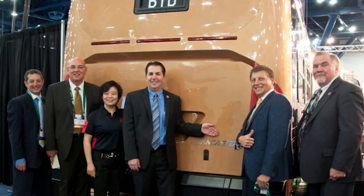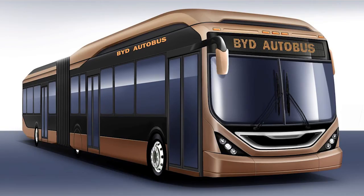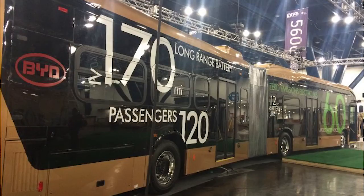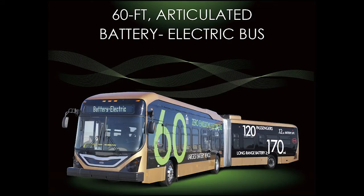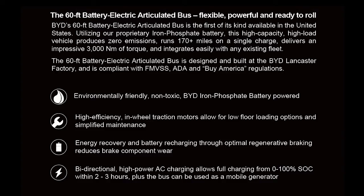We expect these buses to be on the road, actually bought by customers, sometime next year. So what are you offering that the competitors aren't? Well, this bus is unique. It's the only 60-foot long-range battery electric available in the market anywhere in the world. And in the U.S., this is the only articulated all-electric battery electric bus, period — short-range, long-range, any range.